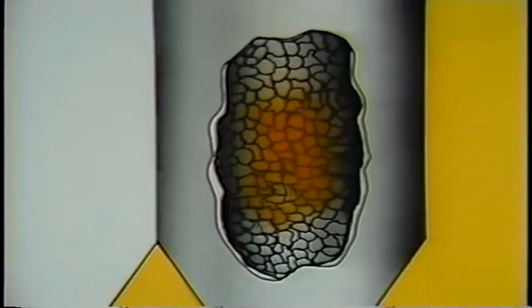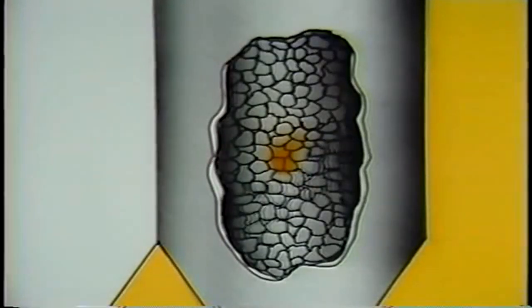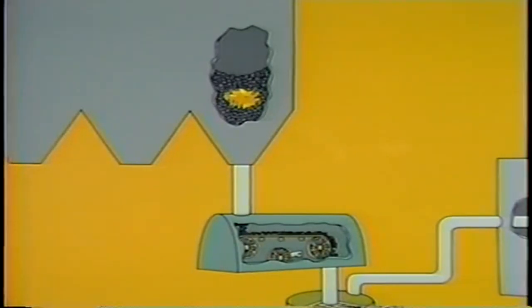Usually, as the coal flows through the bunker, the shifting of the coal compacts it and removes air spaces. This removes one of the requirements for combustion and may extinguish the fire. However, when an operator decides to burn the bunker empty, it's done with the understanding that the fire may be transferred from the bunker to the feeders and to the pulverizers.